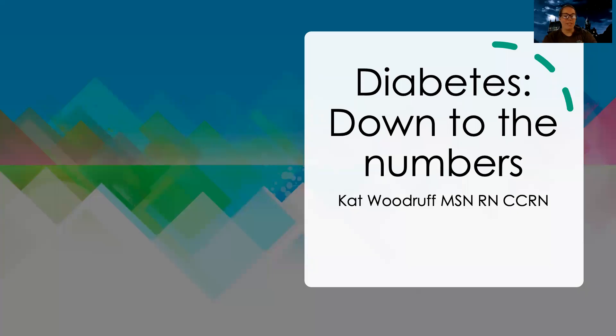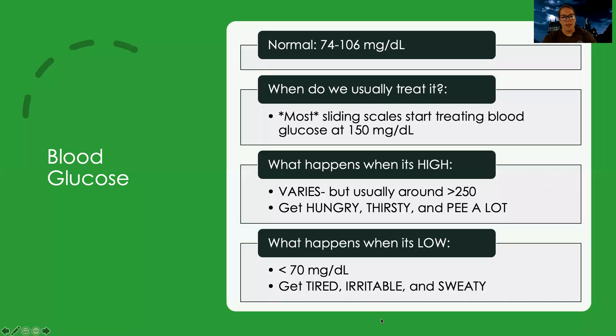Hey guys, today we're going to talk about diabetes, and specifically diabetes in relation to important numbers that you might want to be familiar with. It's always hard to remember things for class, especially when it's a bunch of different numbers. Hopefully this will help you better understand some of those numbers that might be crucial for you to know as a nurse taking care of a patient with diabetes.